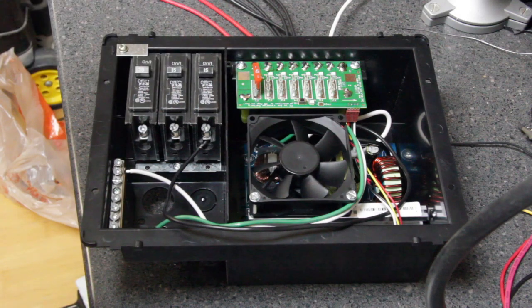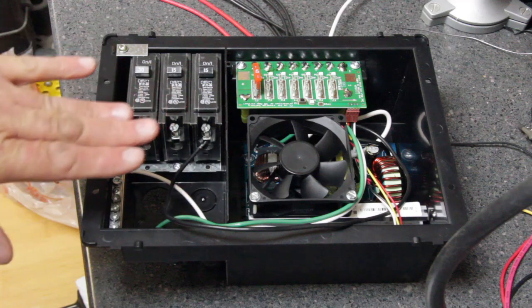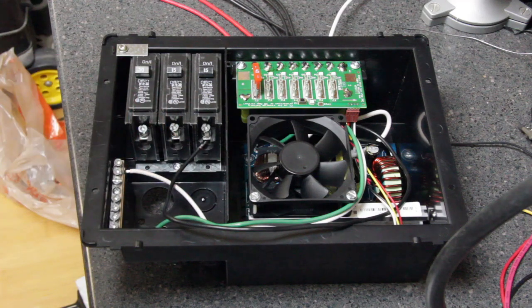Now what a power inverter does is just the opposite. It allows you to take 12 volt input and convert that to a 120 volt output. So this is not a power inverter — this is a power converter.